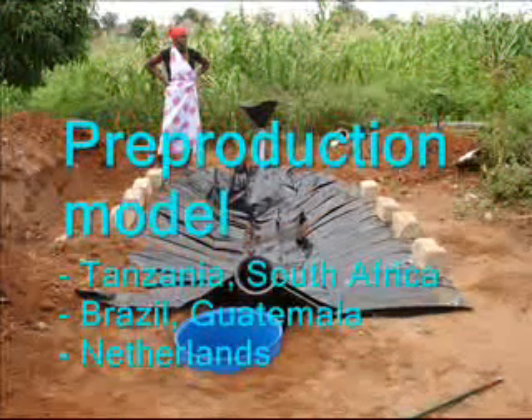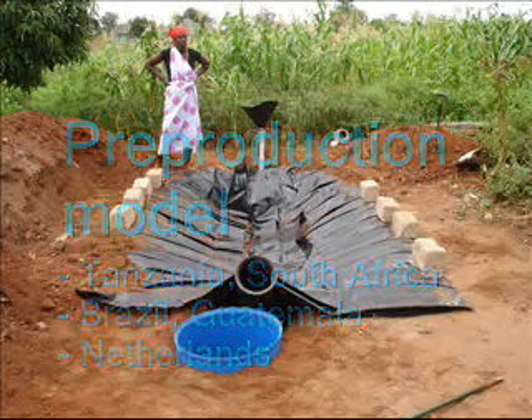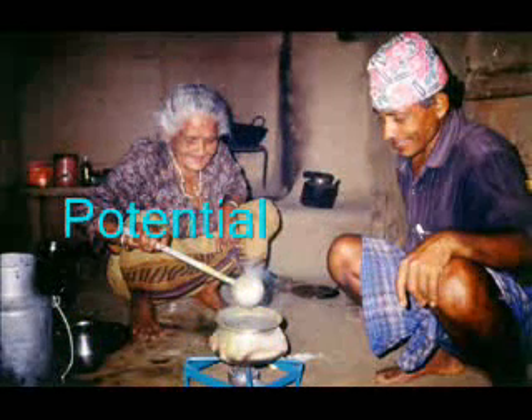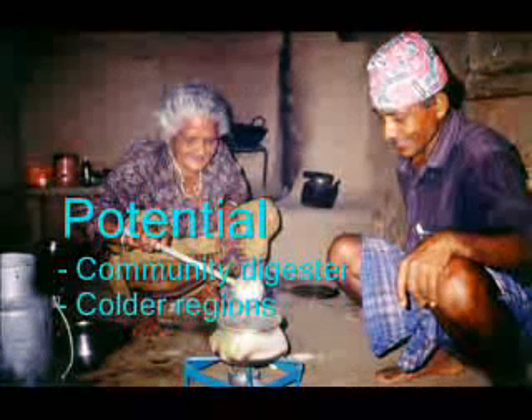The digester is now being tested in Tanzania, South Africa, Brazil, Guatemala and the Netherlands. The test digesters are designed for single family use, but they can be built larger to supply gas for more than one family. It is also possible to build much larger plastic-backed digesters that produce enough gas for an entire community.